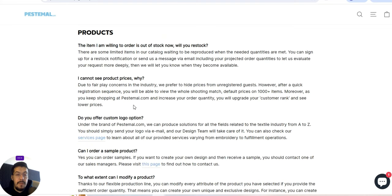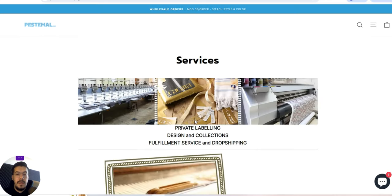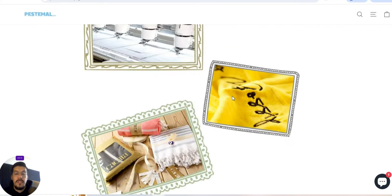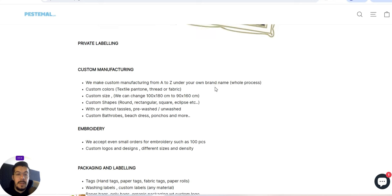If you cannot see product prices, it's because due to fair play concerns in the industry, they prefer to hide prices from unregistered guests — so you need to register to see the price. They do offer a custom logo option. You can also check their services page. That's why I'm saying make sure you read everything on their page because I cannot cover everything, so I might miss some things.